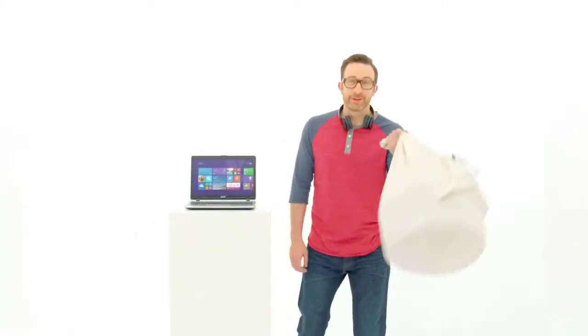Hey there. I'd like to tell you about the Acer Aspire E11, a laptop designed for life on campus, with a sweet new design and all the bells and whistles you need for homework and everything else.